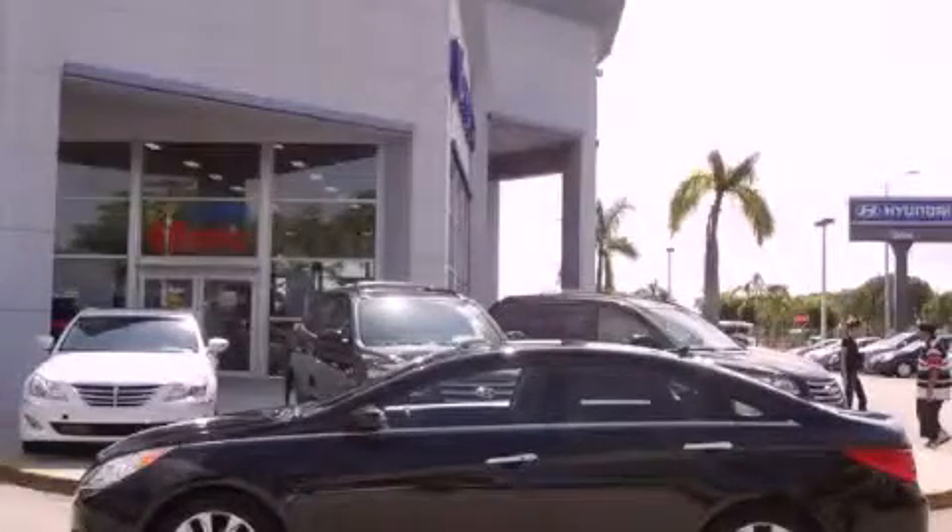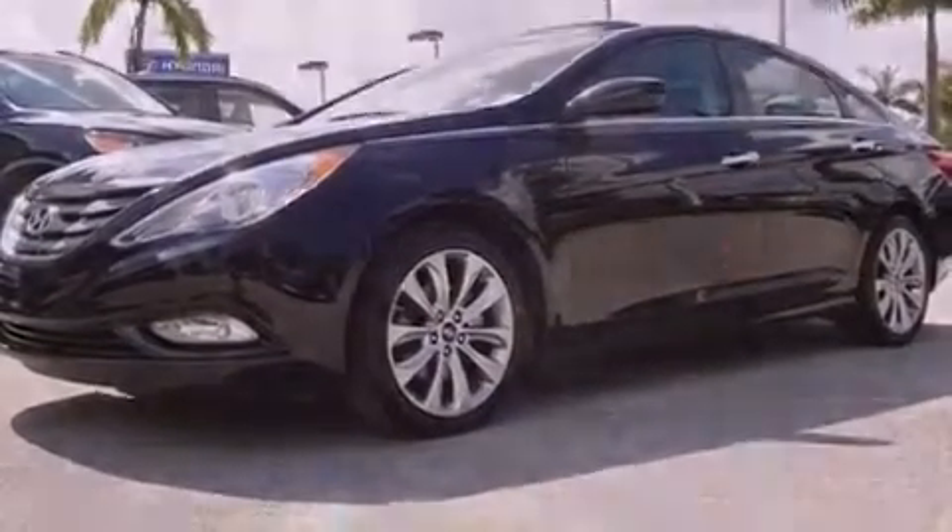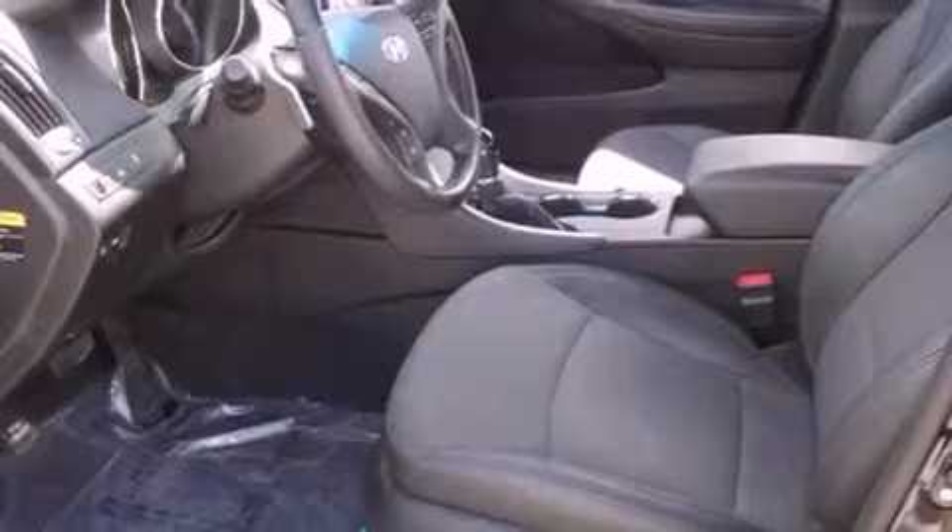This is a certified pre-owned 2012 Hyundai Sonata. It features a four-cylinder engine and an automatic transmission. All of the following features are included: a sunroof and a navigation system.